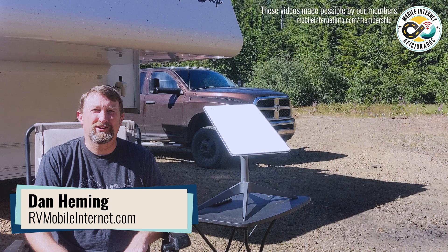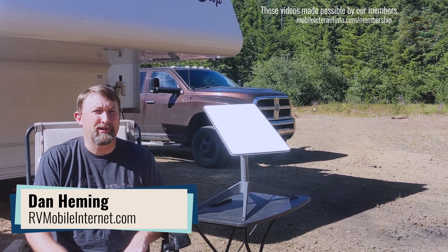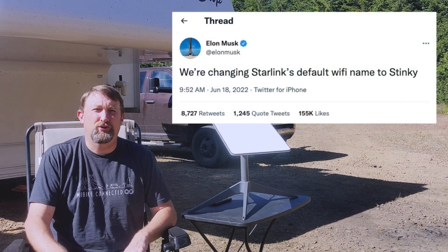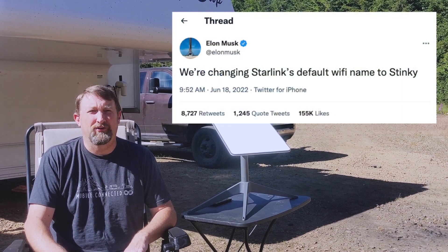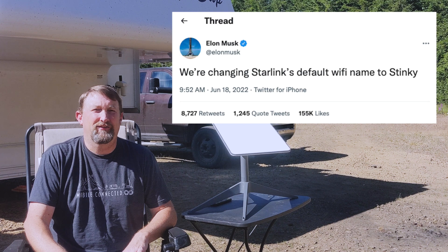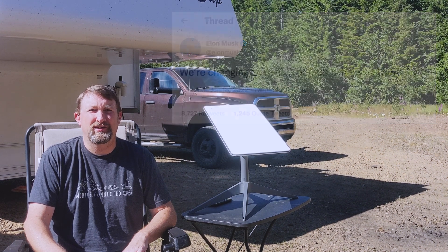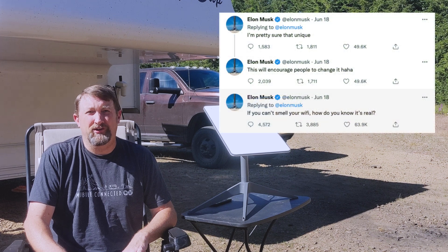Hi, I'm Dan from the Mobile Internet Resource Center. So what's this about Starlink being stinky? It's nothing about being smelly. It has to do with a tweet that Elon sent about a month ago that said they were going to be changing the default Starlink SSID, or the Wi-Fi, to stinky. A couple of his follow-up tweets suggested that maybe that would get people to change the Wi-Fi to something other than Starlink.